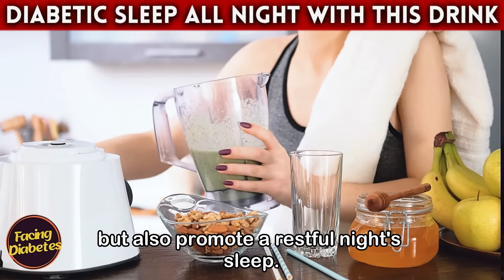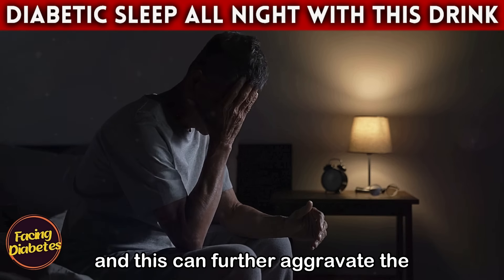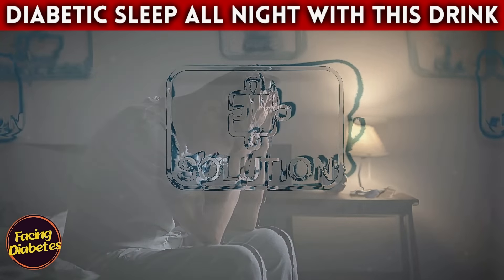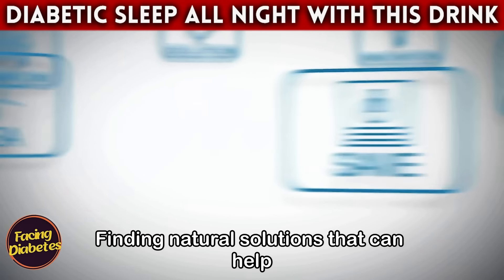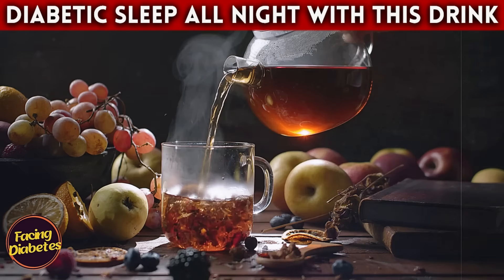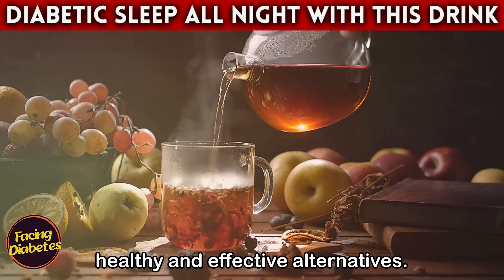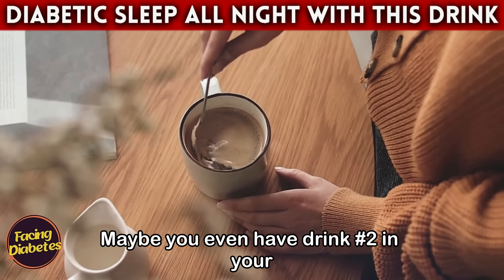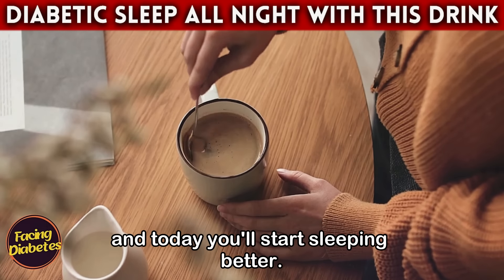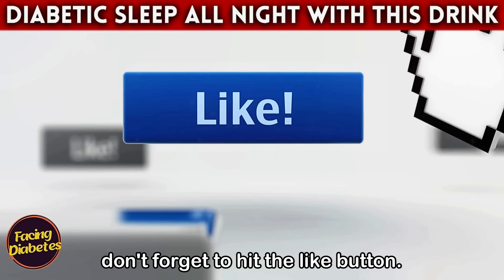Sleep problems are common among diabetics, and this can further aggravate the condition, creating a vicious cycle. Finding natural solutions that can help manage diabetes and improve sleep quality is crucial, and that is exactly what we intend to offer here — healthy and effective alternatives. Maybe you even have drink number two in your kitchen, and today you'll start sleeping better.